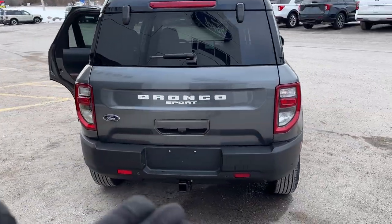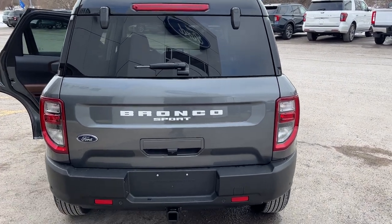Coming around back, you do have the class 2 trailer tow package on here, your reverse parking sensors, and your reverse camera.